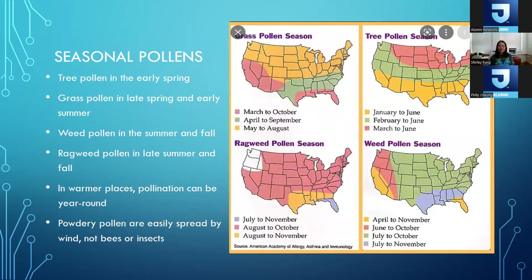Pollen seasons vary regionally. For the Northeast — in Philadelphia where we are — tree pollen season is generally from February to June. We're seeing more prolonged tree pollen seasons due to milder winters. Pollen season might start as early as late January in some parts of Pennsylvania, and extend even past June or July due to warmer climates. Grass season can also run from May to August in the Pennsylvania area, and may be extended due to climate change.